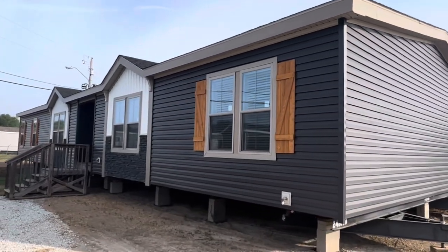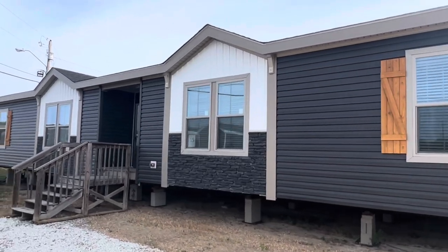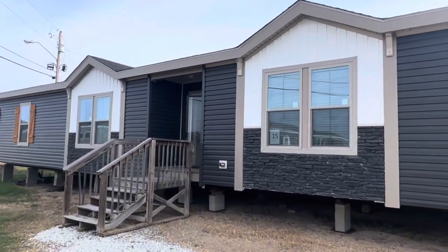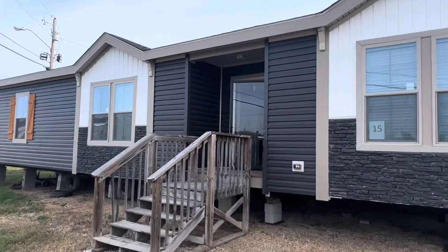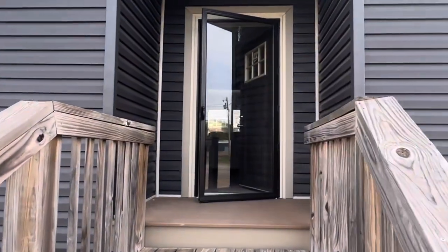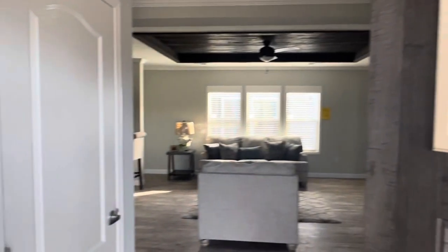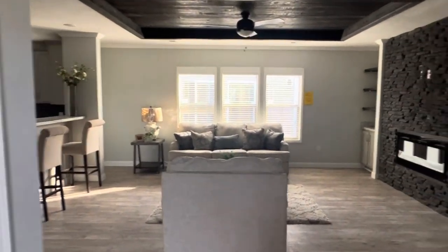Today we're going to take a look at the Prime, brought to you by Sunshine Homes, seen here today at Magnolia Estates in Pearl, Mississippi. The Prime comes in with four bedrooms and two bathrooms, 2200 square feet of living space, and it is packed full of amazing options and features.